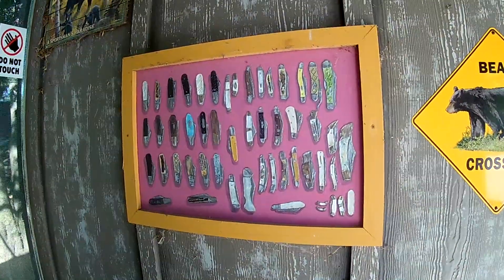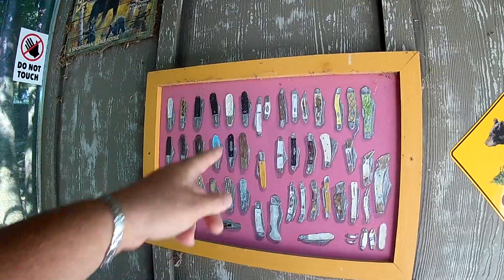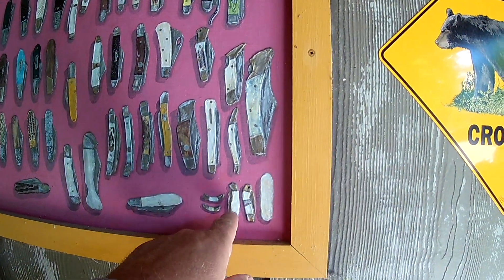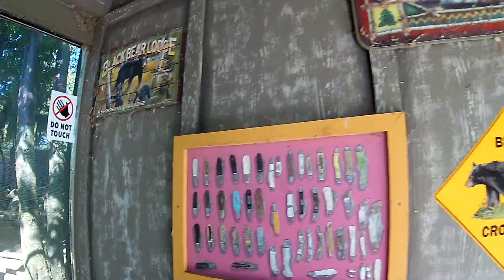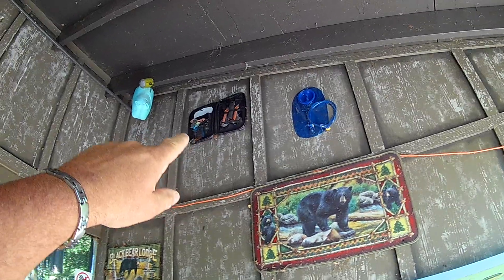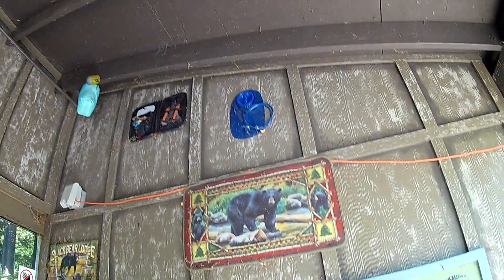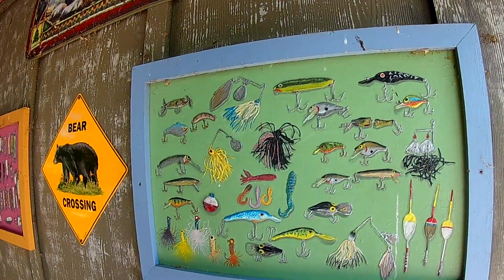So this is a painting — pretty well done. There's a Case knife collection on the cheap, there's a Barlow and a Barlow collection, and some little pen knives. There's a little mess kit up there for hiking and a water bladder for drinking water. Looks like the same artist did the fishing lures — nicely done.